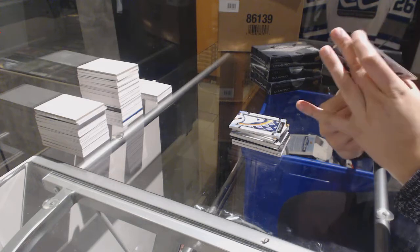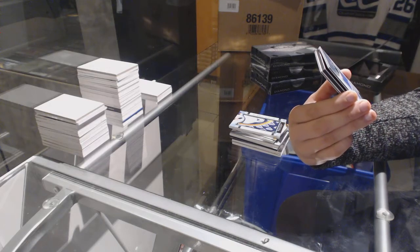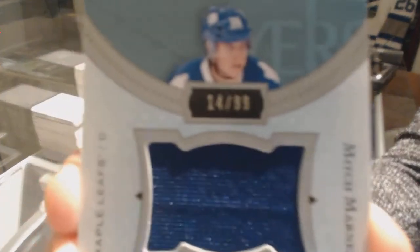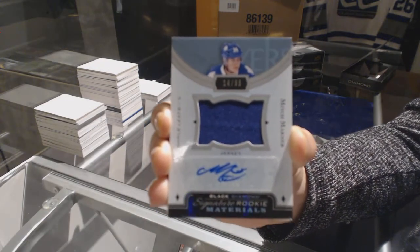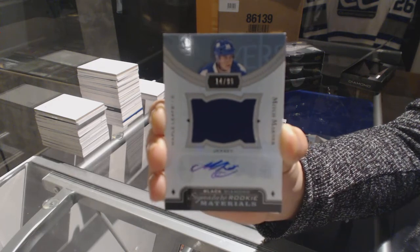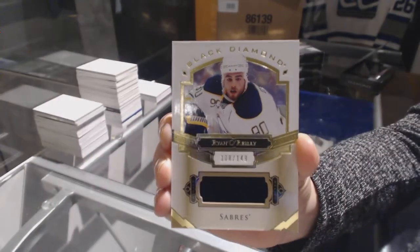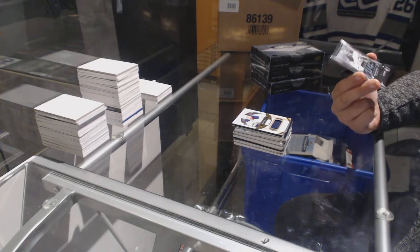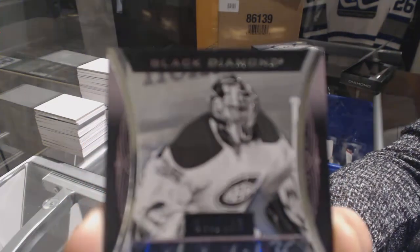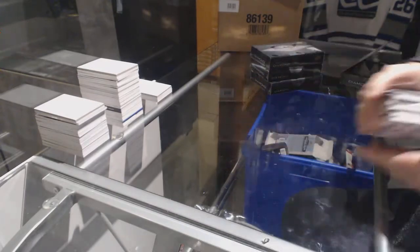We've got a signature rookie materials jersey auto numbered to 299 for the Toronto Maple Leafs — Mitch Marner. Also for the Buffalo Sabres, numbered to 149, a jersey of Ryan O'Reilly. And a rookie gem's black autograph numbered to 199 for the Montreal Canadiens — Charlie Lindgren. Two really good boxes to start off the break here.